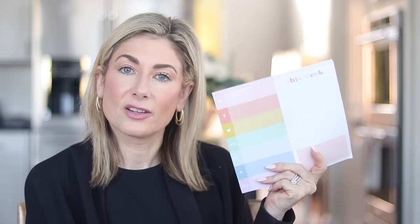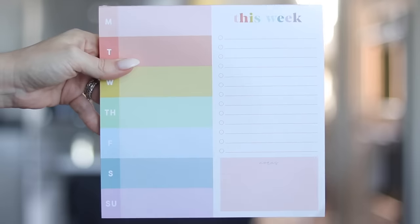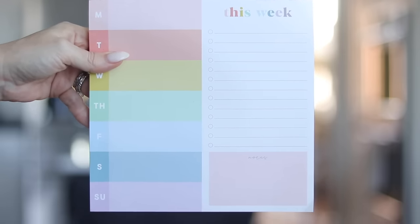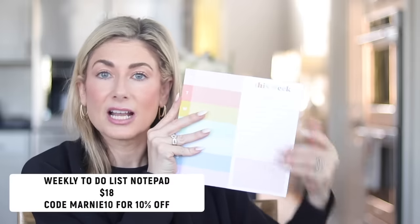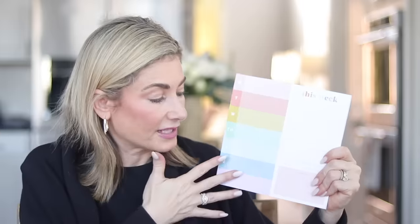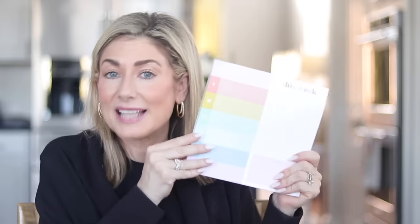Sticking with being organized — this month I went back to using lists, and this notepad in particular has been really helpful. It has the days of the week on one side and a general lined list and a notes block. I love the longer checklist format. They're a local Texas small business, which I love to support. They make really cute stuff, I've been giving a lot of it as gifts, and they have a whole Valentine's collection right now.